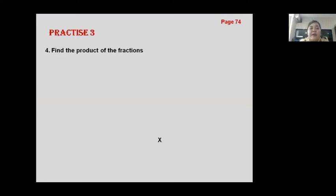Let's continue, Page 74, Practice three — find the product of the fractions. Part A: fifteen-twelfths times five-eighths. We get fifteen times five equals seventy-five, and twelve times eight equals ninety-six. We want to simplify — divide both by three. Seventy-five divided by three equals twenty-five, ninety-six divided by three equals thirty-two. So the answer is twenty-five thirty-seconds.